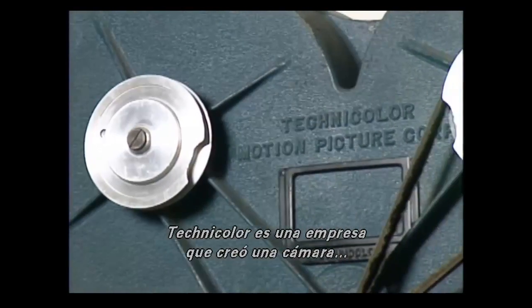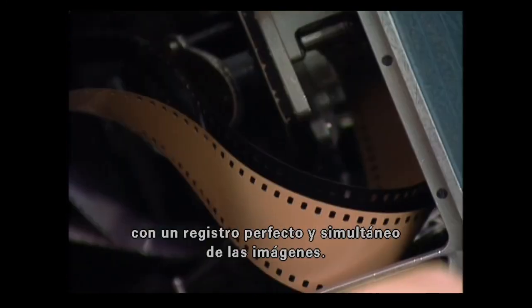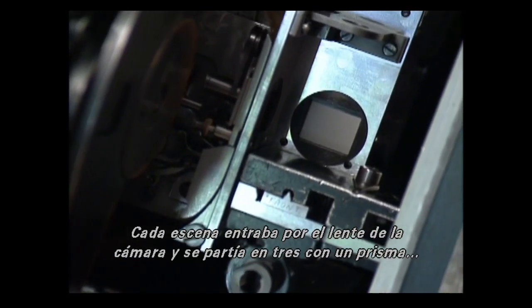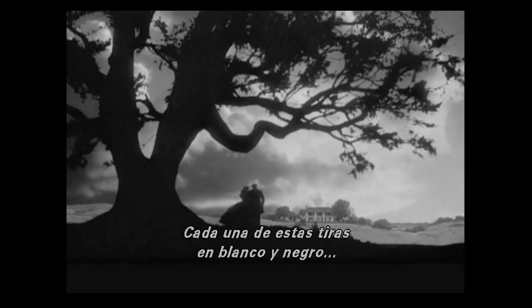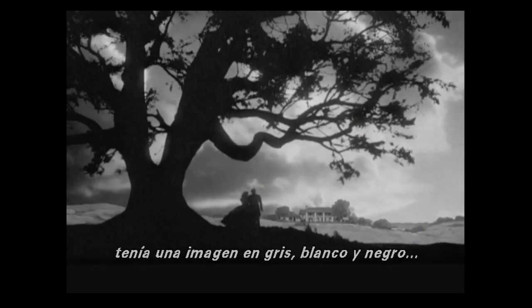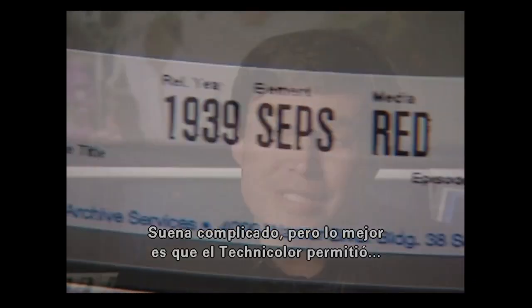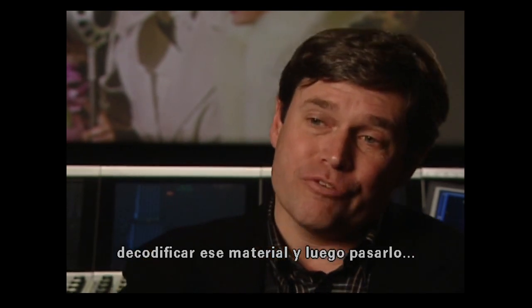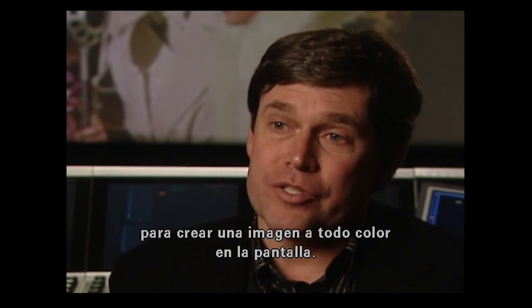Technicolor developed a camera that ran three strips of black-and-white film in perfect registration simultaneously through the camera. One scene entered the lens, got split through a prism, and that image was then recorded on three individual strips of film. Each strip, while a gray black-and-white image, was a record of red, green, and blue information. Technicolor interpreted that information and transferred it into a dye transfer printing process, creating the full color image on screen.